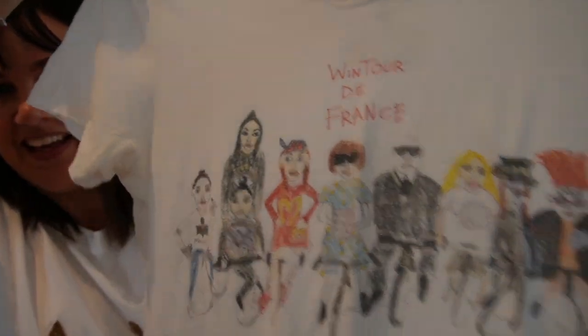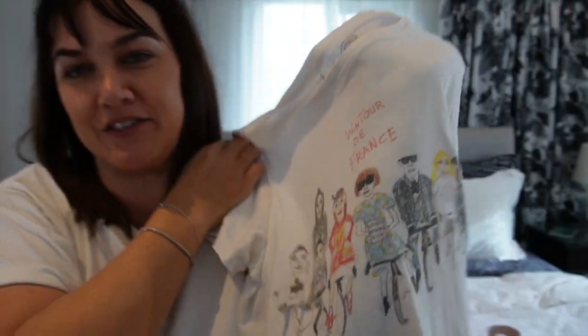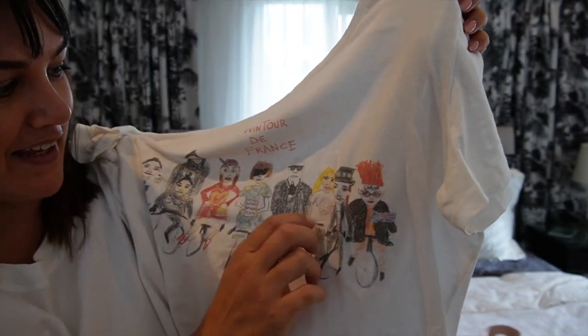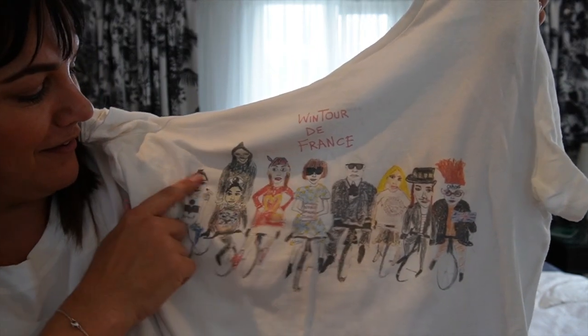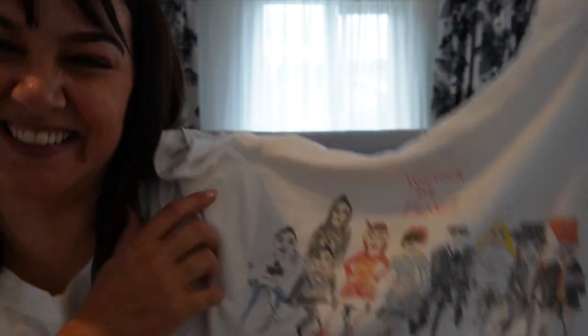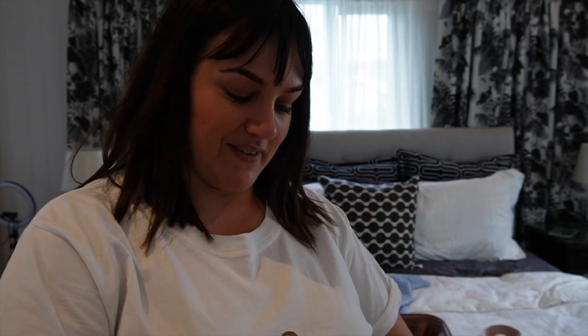Look at this one — it's my Anna Wintour of France t-shirt with all the designers on it. I love it. I can name them: Vivienne Westwood, Jean-Paul Gaultier, Donatella Versace, Karl Lagerfeld, Anna Wintour — and a few I don't know. If you can help me out, let me know! I'll be wearing that for our cycling winery tour because it's cute.